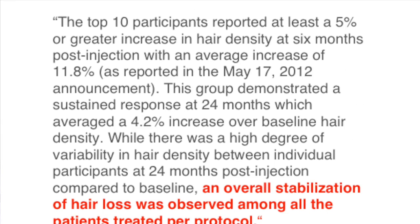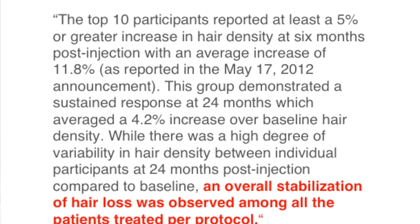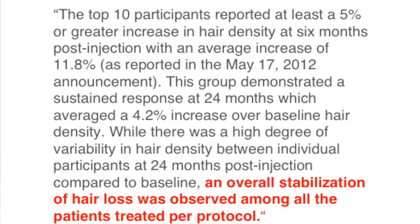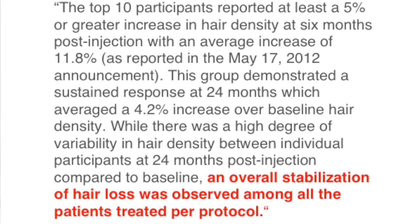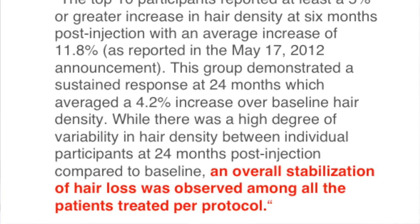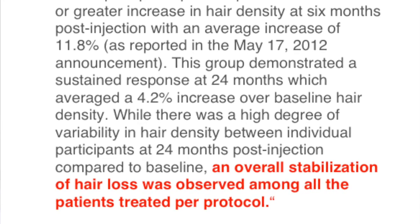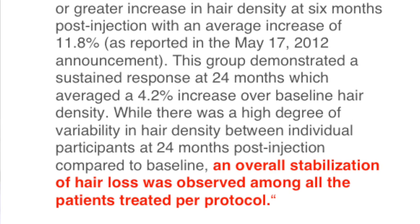The top 10 participants reported at least a 5% or greater increase in hair density at 6 months post-injection, with an average increase of 11.8%. This group demonstrated a sustained response at 24 months, which averaged a 4.2% increase over baseline hair density. While there was a high degree of variability in hair density between individual participants at 24 months post-injection compared to baseline, an overall stabilization of hair loss was observed among all patients treated per protocol.